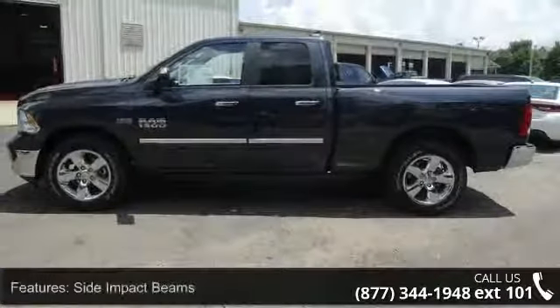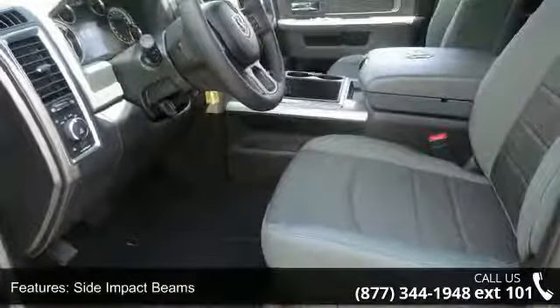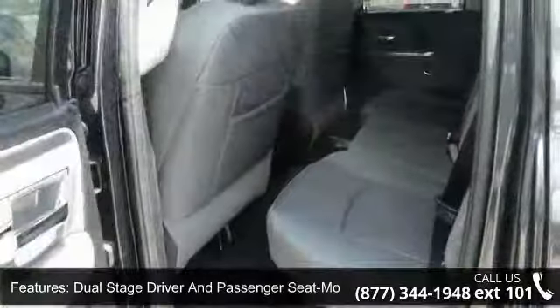Some of the top features included with this vehicle are clear coat paint, wireless streaming, 4-way passenger seat incorporated, manual recline and 4-aft movement, and 6 speakers.